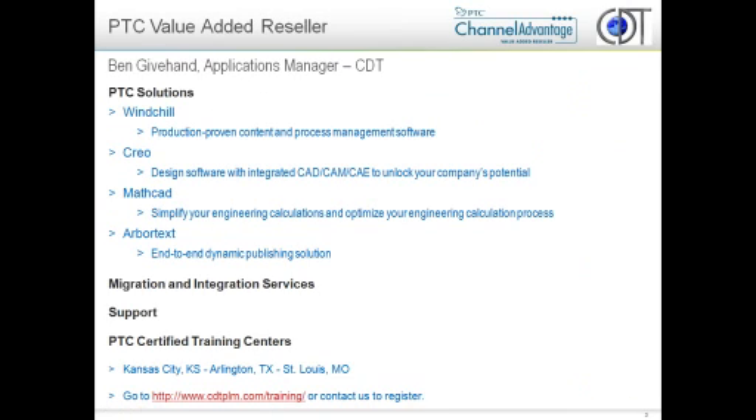A lot of you know us. A little overview of who we are. We are CDT. We are a reseller for PTC. For those of you that don't know exactly the relationship between VAR resellers and PTC, think of PTC as Ford, and we're the Ford dealership. So we provide a number of different services, whether it is education or software sales or consulting or implementations. As you see up on the screen here, we pretty much run all of the gamut of PTC's products that they have out there.